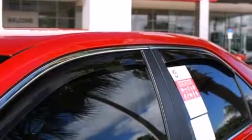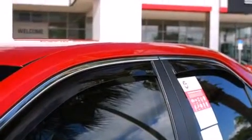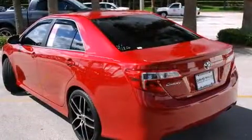Top features include cruise control, a tachometer, a trip computer, fully automatic headlights, heated door mirrors, and remote keyless entry.